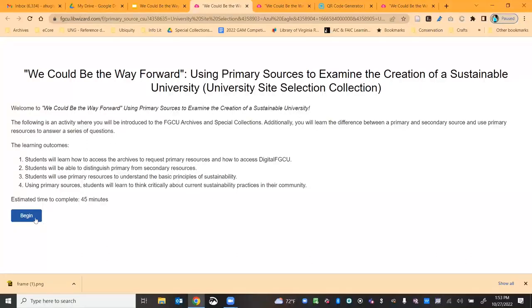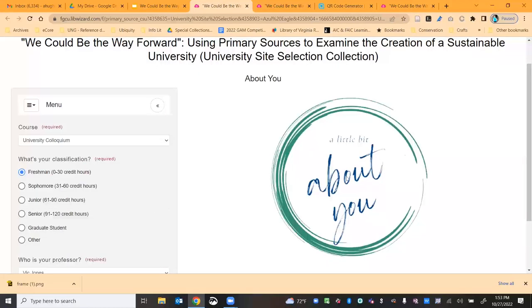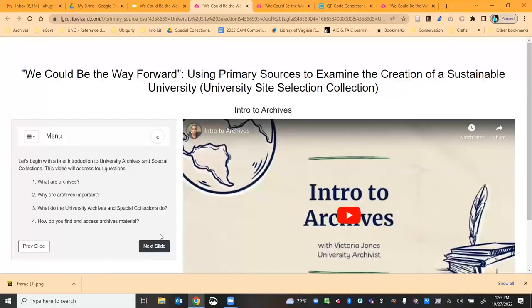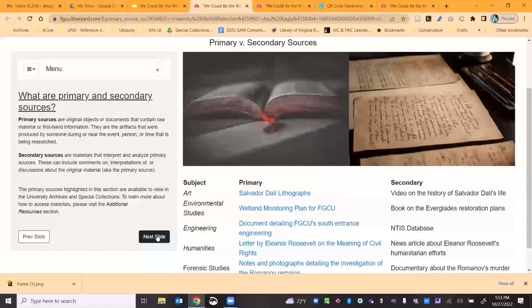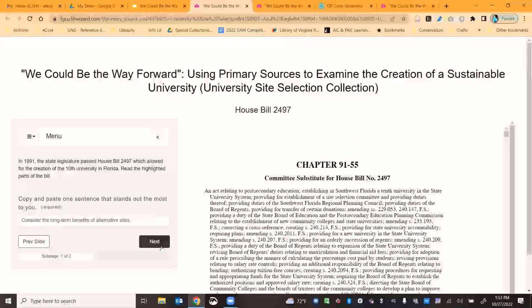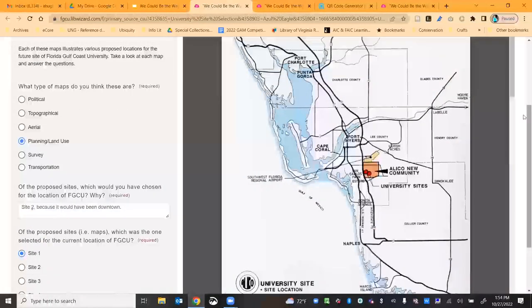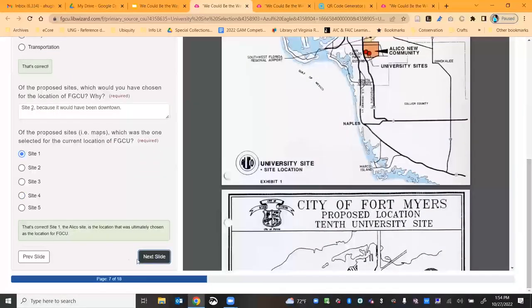There are two pieces to the activity, and it takes about 30 to 45 minutes depending on the student. We're collecting some demographic information, and since these students may have no prior experience with the archive, we included an introduction to the archive as well as an explanation of what a primary versus a secondary source is. Then we dive into the actual activity. Each of the two versions runs about 18 to 20 slides, and students scroll through and look at different documents.